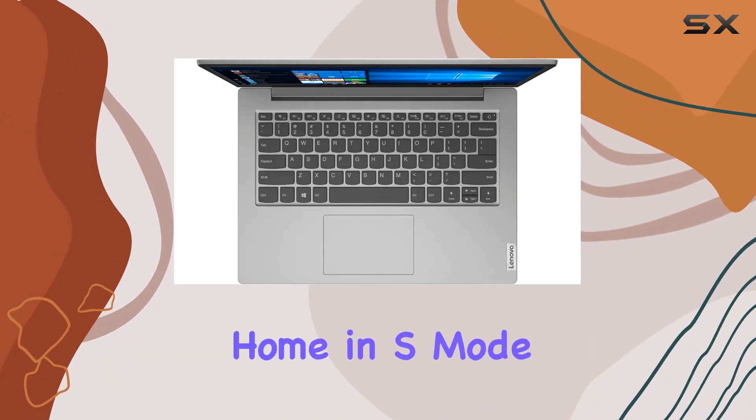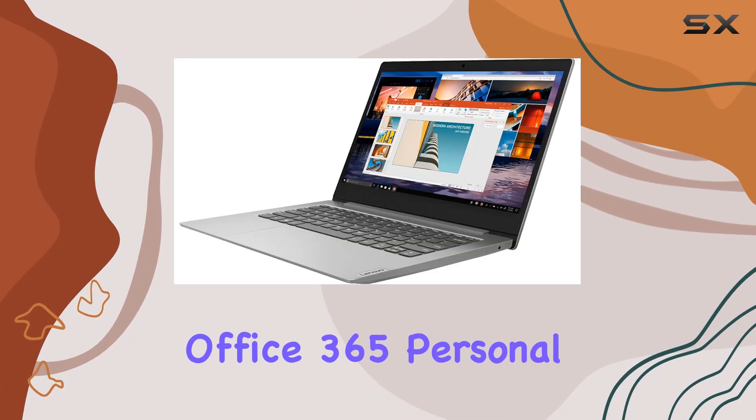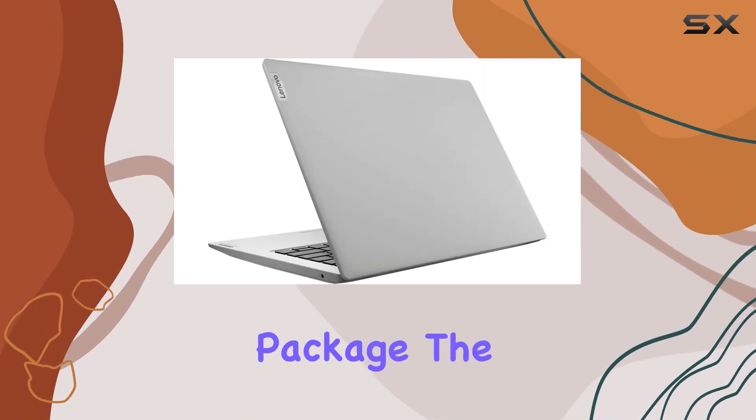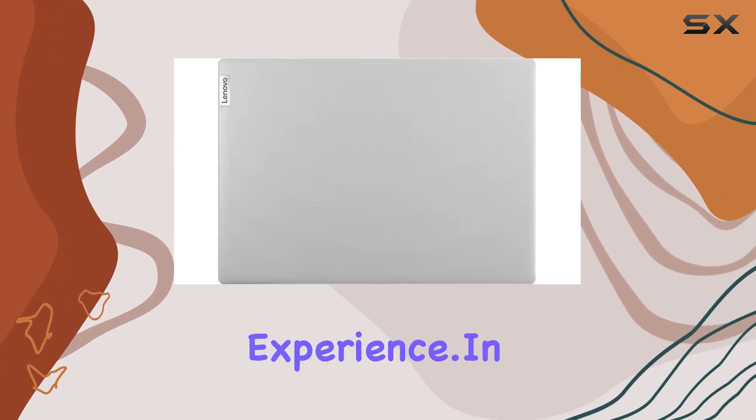Running on Windows 10 Home in S mode, it comes with a complimentary one-year subscription to Microsoft Office 365 Personal, adding value to an already budget-friendly package. The AMD Radeon R4 integrated graphics further enhance the multimedia experience.